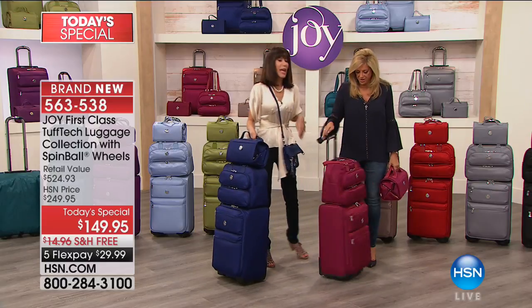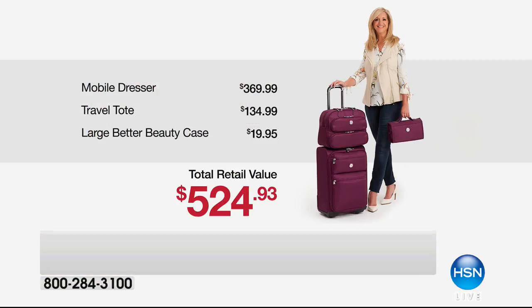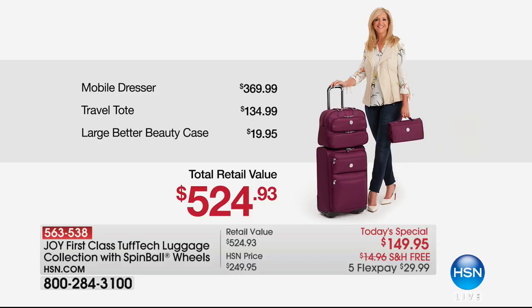By 12 noon Eastern time, the race is on. Just the bottom dresser piece alone is almost $400 — $370 for the dresser. The travel satchel is $135 with RFID protection. The large Better Beauty case is $149.95. We will ship all of it to you for free. That's 5 FlexPay — $29 on any credit card, debit card, or PayPal, without any interest whatsoever.